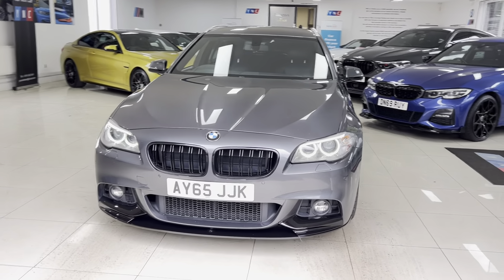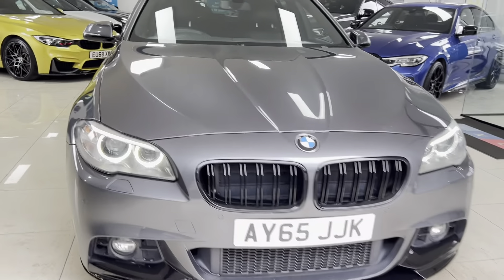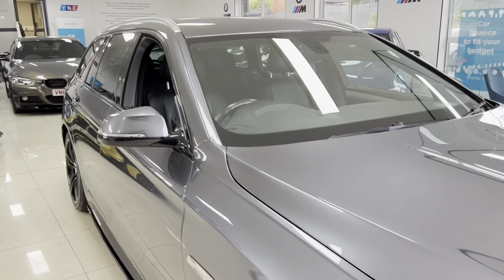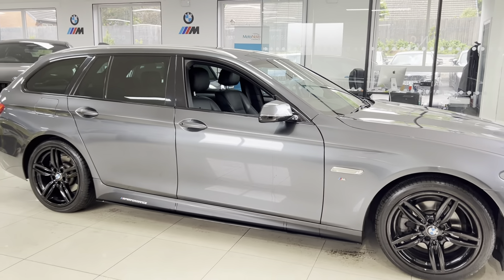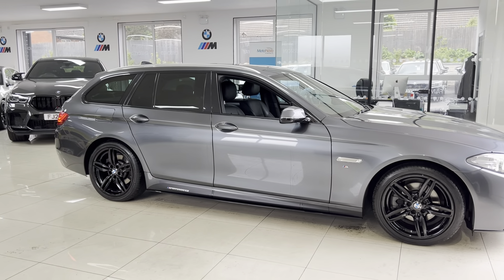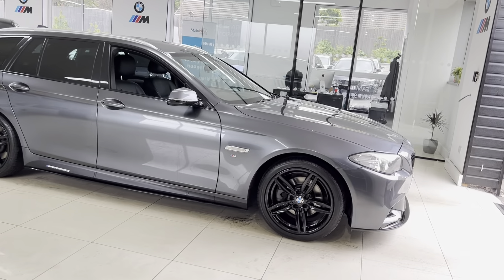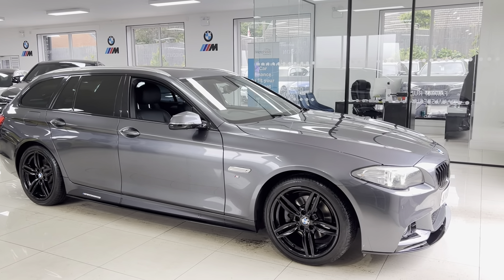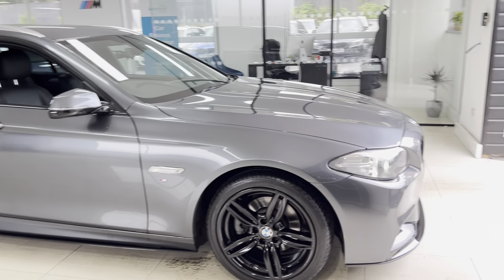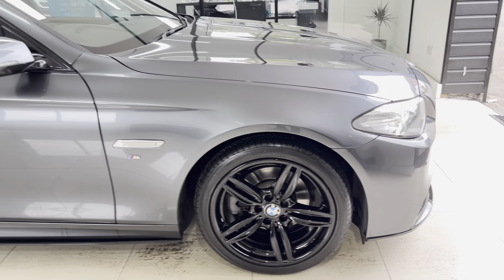Hello and welcome everyone to the walk-around video here at Your Next Car. The 2015 65-reg 520d M Sport Touring is presented in Mineral Grey and features the YMC body enhancement kit alongside some nice features and options. I'll show you the car as you'll purchase it, and if you'd like to know more, you're welcome to use the links available in the description box.